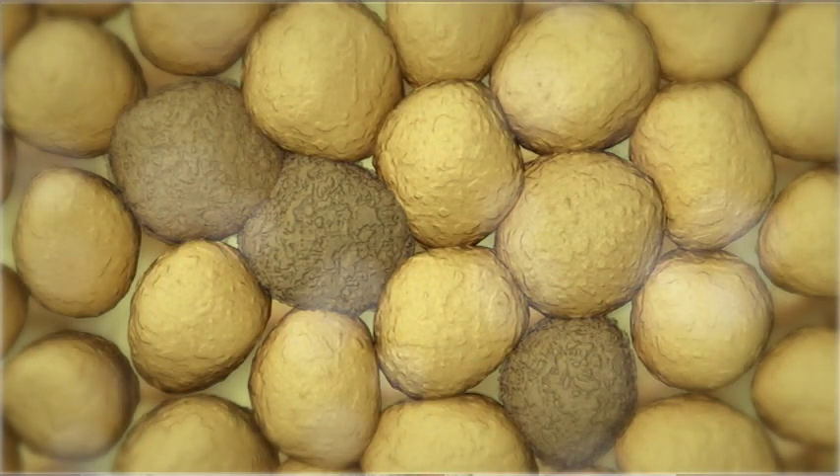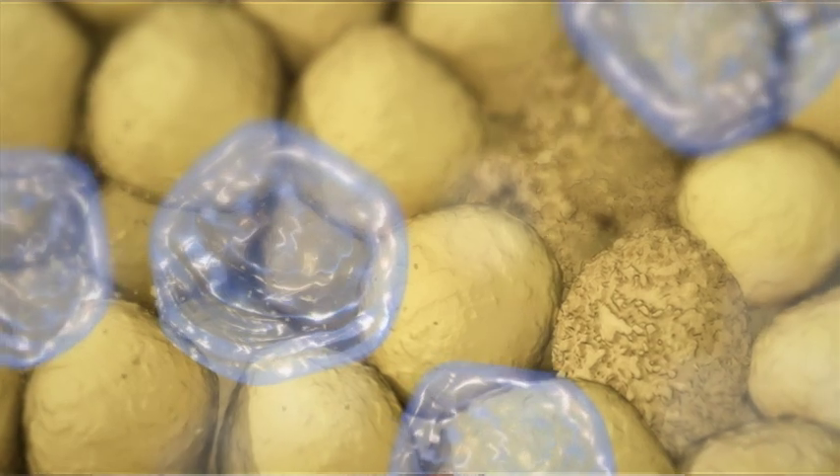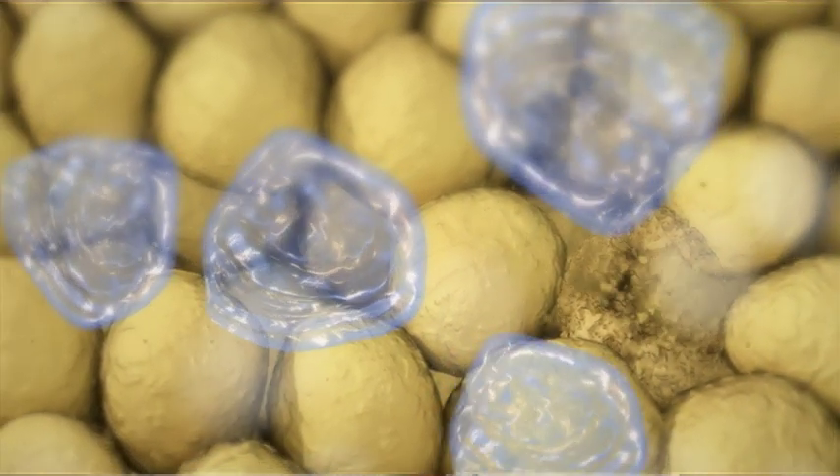When that happens, a series of events occur in the cells: the cells die, the membranes release the contents of the cells — the lipids and fat — and those get taken away by your bloodstream.